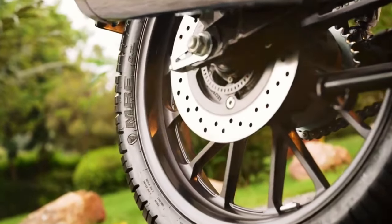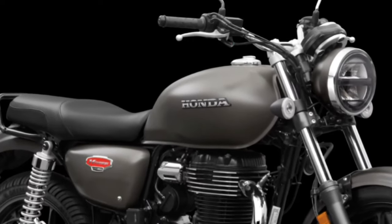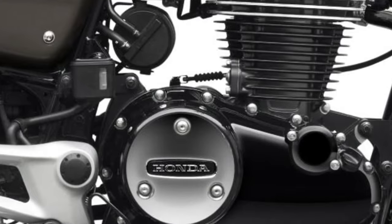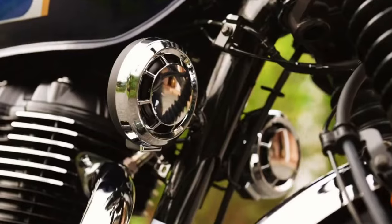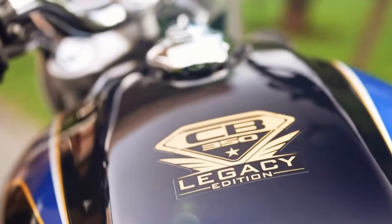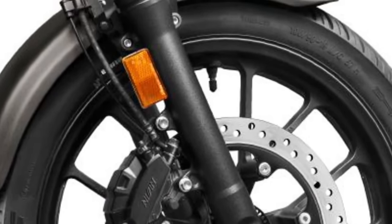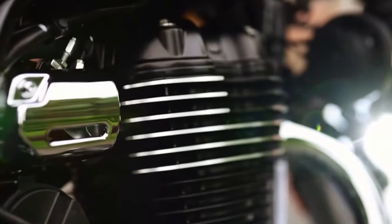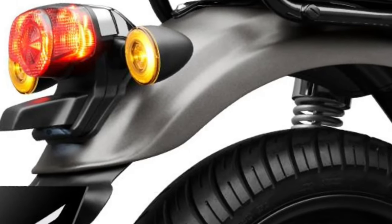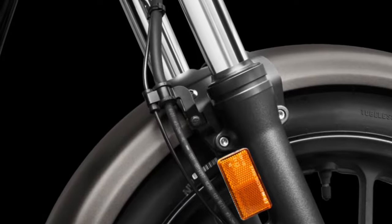The H-Nest CB350 is powered by a refined 348cc air-cooled single-cylinder engine designed to offer a perfect balance of performance and efficiency. This engine produces around 21 horsepower and 22 pound-feet of torque, making it well-suited for both city commuting and leisurely rides. Its smooth power delivery ensures a pleasant riding experience, whether navigating urban traffic or cruising on open highways.